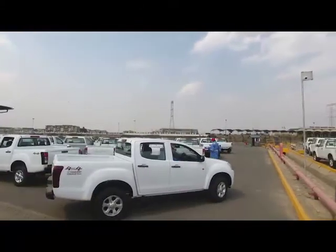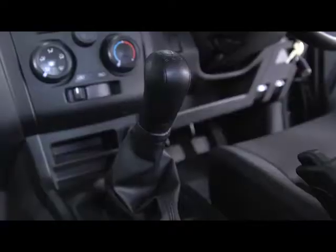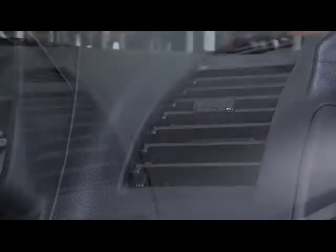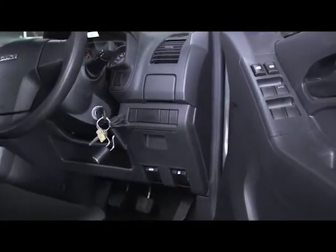The double cab Isuzu D-MAX has turbocharged 2.5-litre deluxe versions and 3-litre luxury pickups, both driven by five-speed transmission boxes. The luxury pickup has an option of automatic transmission only, with a load capacity of one ton. They are also equipped with air conditioning, front passenger airbags, anti-lock brake system and cruise control.